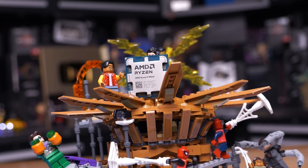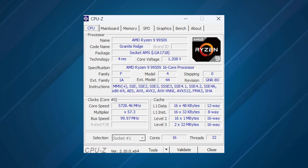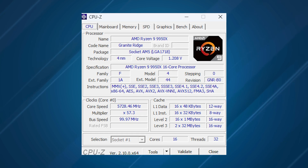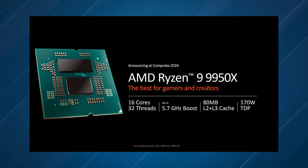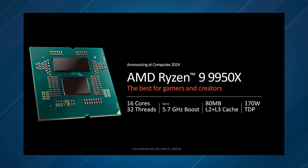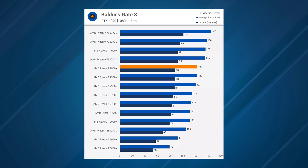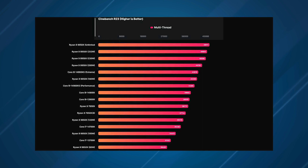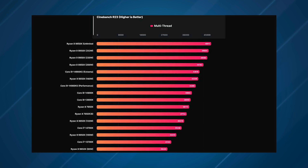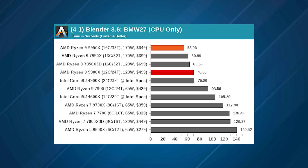What makes the Ryzen 9 9950X better than the Ryzen 9 7950X or the 7950X 3D at demanding multi-threaded workloads isn't immediately obvious when you look at the specifications. For the Zen 5 architecture, AMD significantly redesigned the cores, focusing on improving internal bandwidth, branch prediction, instructions-per-cycle throughput, and vector performance. While these updates don't translate to big gains in gaming, they really come into play when all cores are loaded with threads. In the Cinebench 2024 multi-core test, the Ryzen 9 9950X is 15% faster than the Ryzen 9 7950X and 12% faster than the Core i9-14900K. The gains are even higher in Blender 4.2.